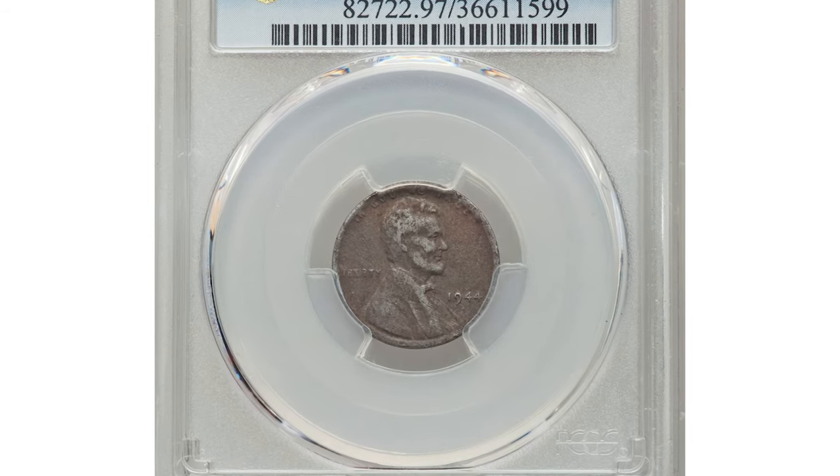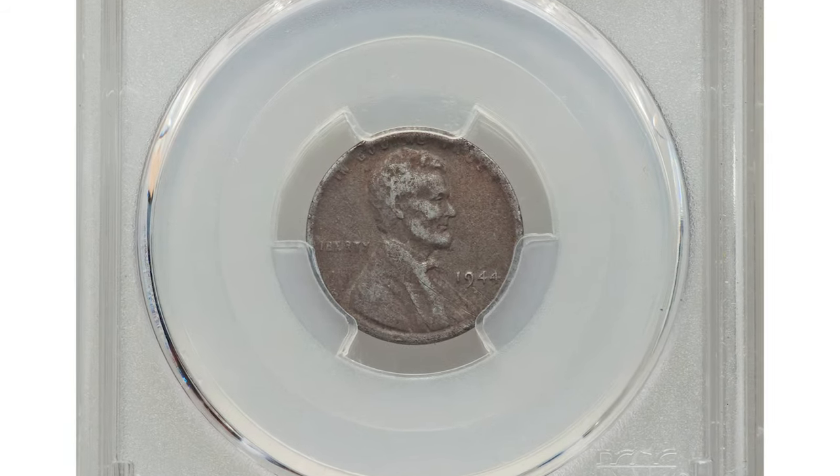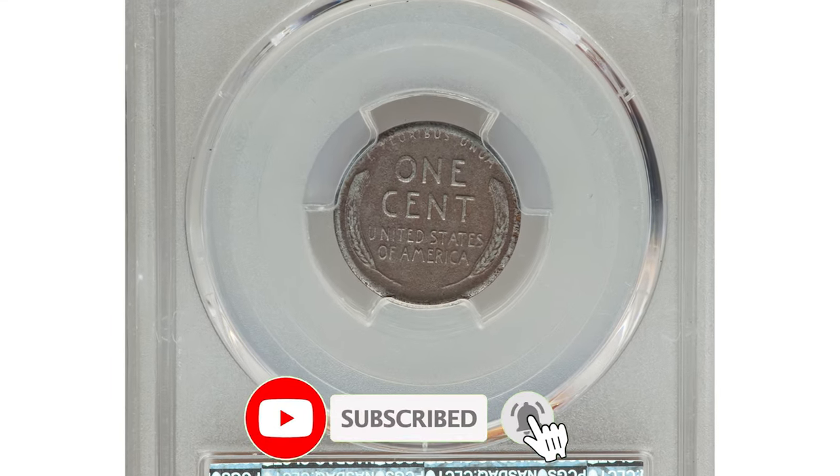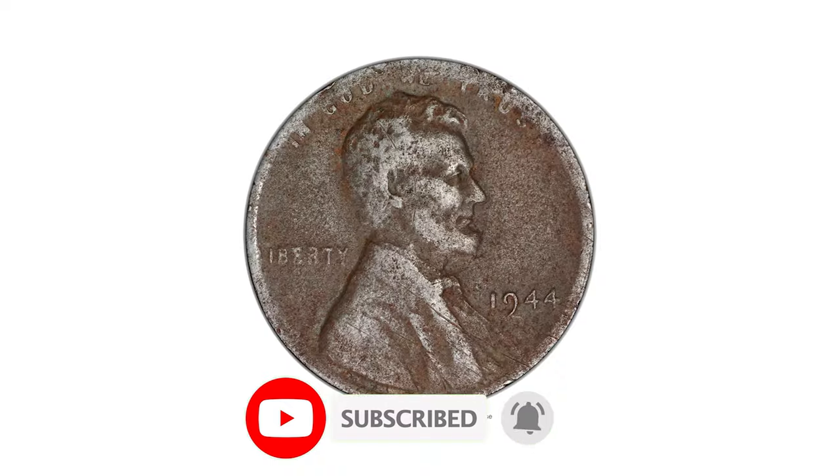Hey coin collectors, today I'm going to show you several extra valuable U.S. coins that sell for big money even in circulated conditions. This is a 1944 steel cent with very fine details.